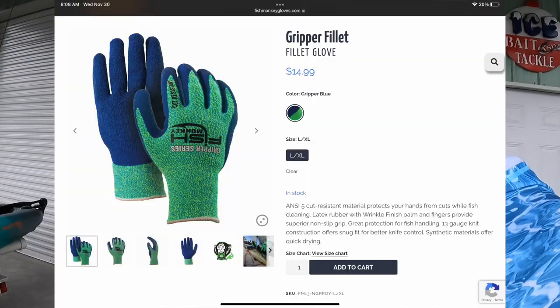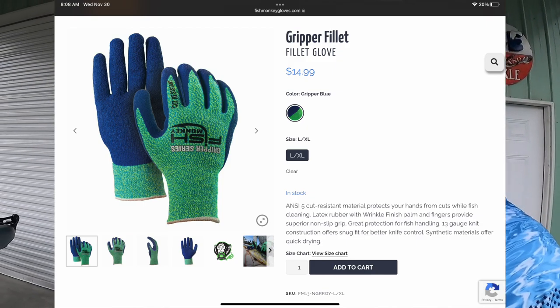The first one on my list is Fish Monkey fillet gloves. If you saltwater fish and you eat fish, then you probably do a lot of your own fish filleting. If you go offshore you're catching stuff like triggerfish, red snapper, or inshore even sheepshead — it's really tough to fillet those fish, they've got really thick hides and thick scales. I've had a couple knife slips over the years and cut myself really good. These gloves put a stop to that. They are Kevlar lined so the knife should not penetrate.